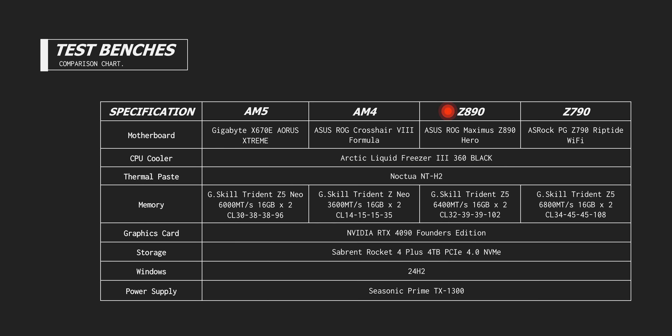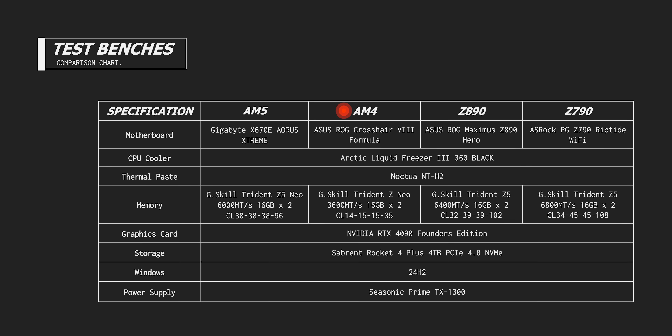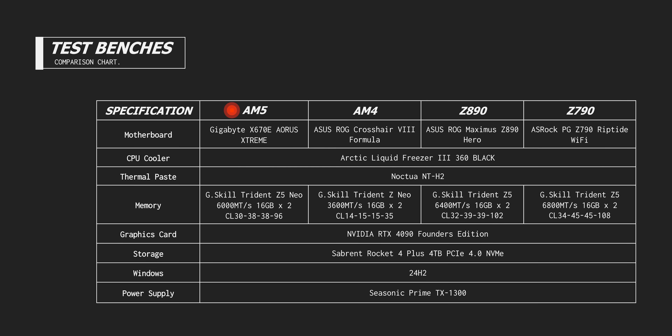We're looking at four different platforms today: Intel 200 series, Intel 14th gen, AM4 for the savvy gamers who bought into that long-lived platform, and AMD's 9000 series non-X3D chips. We also threw in a Ryzen 3600X for anyone on a slightly older platform wondering if it's finally time to upgrade — and you know what, it just might be.